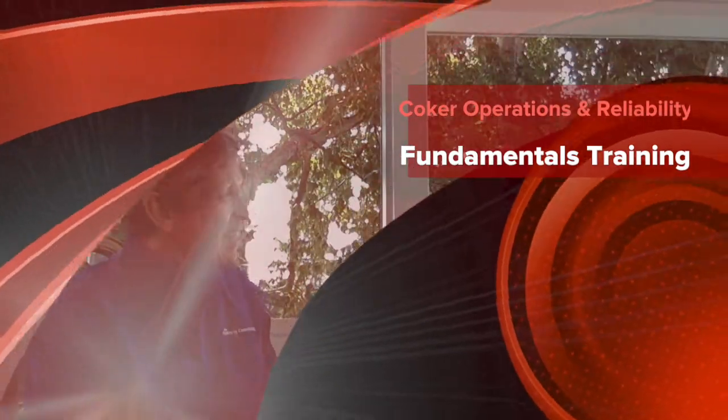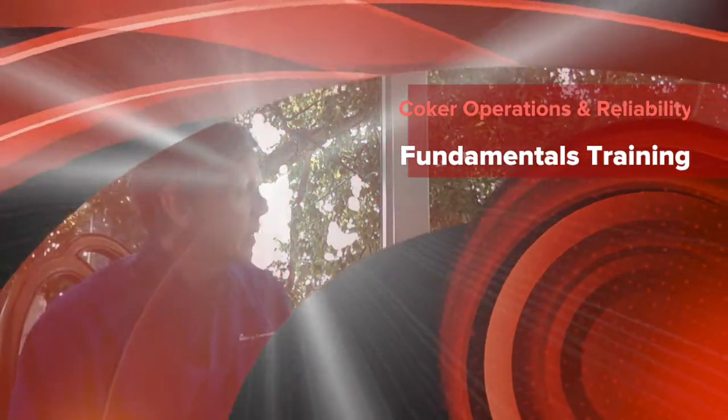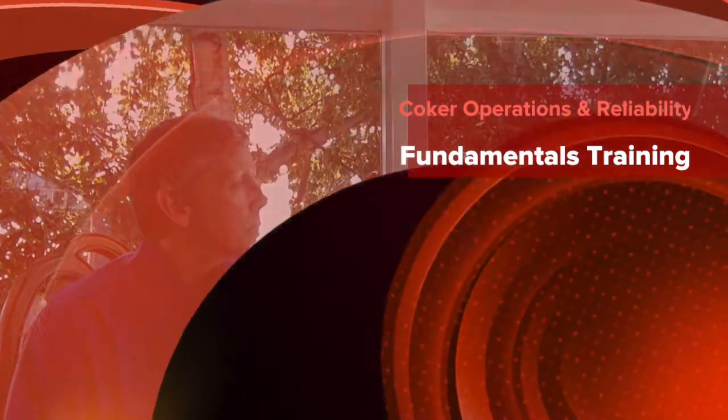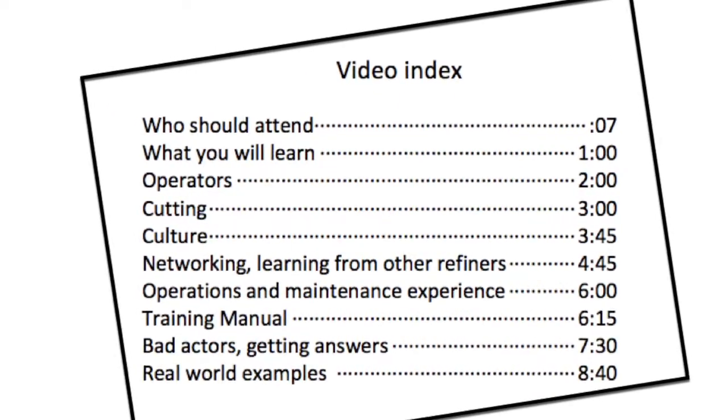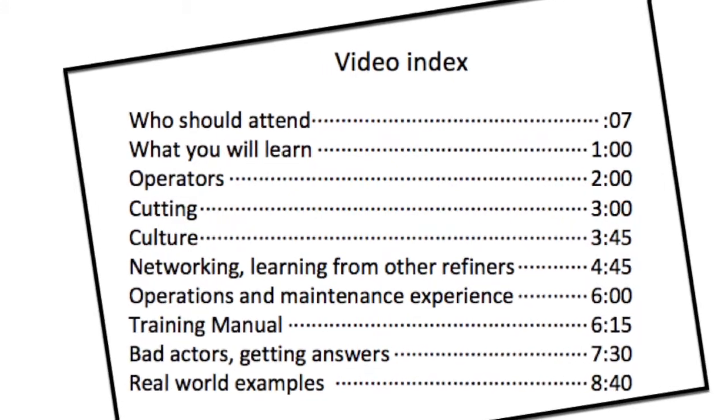So Gary, we're talking about the Delayed Coking Operations and Reliability class. Who should attend that class? I think the waterfront of people should be area managers, supervisors, superintendents, shift supers — anybody that's new to the unit and needs to find out about the fundamentals so they can hit the pavement running, so to speak.